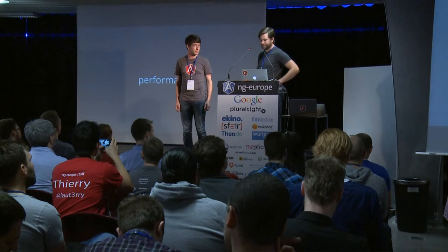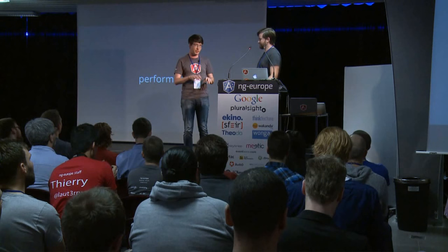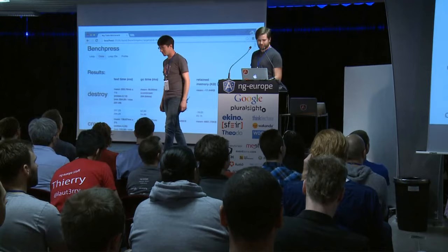So, performance. We wanted to make Angular's overhead less and make apps snappier. We took a measured approach rather than just starting to type. We built a tool called BenchPress.